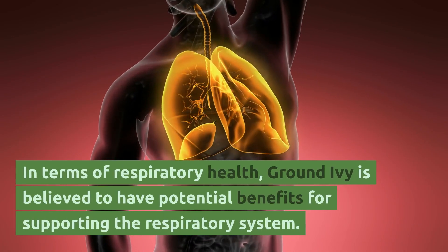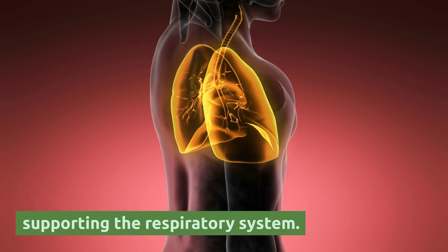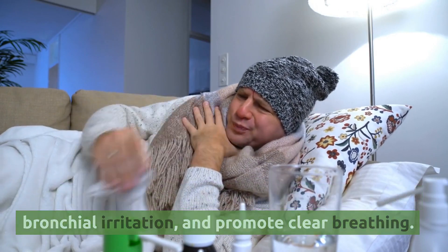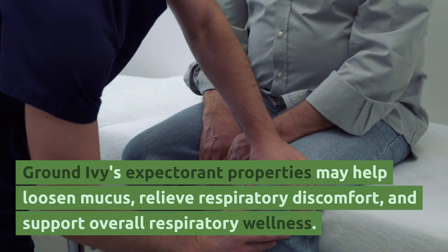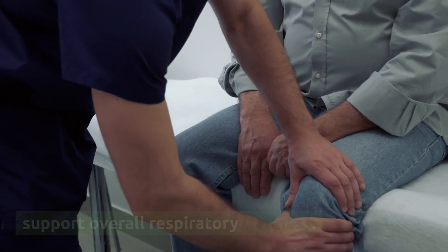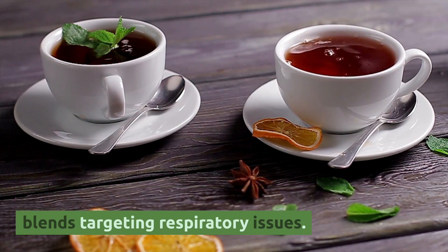In terms of respiratory health, ground ivy is believed to have potential benefits for supporting the respiratory system. It is traditionally used to alleviate coughs, soothe bronchial irritation, and promote clear breathing. Ground ivy's expectorant properties may help loosen mucus, relieve respiratory discomfort, and support overall respiratory wellness. It is often used as a tea or included in herbal blends targeting respiratory issues.